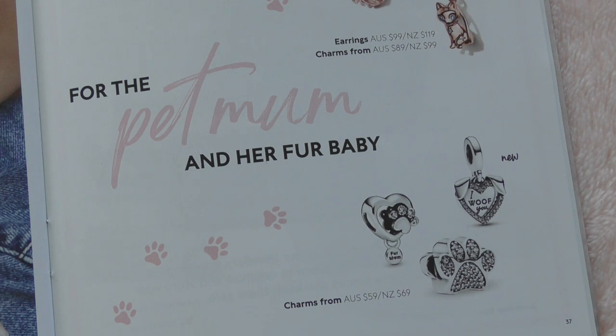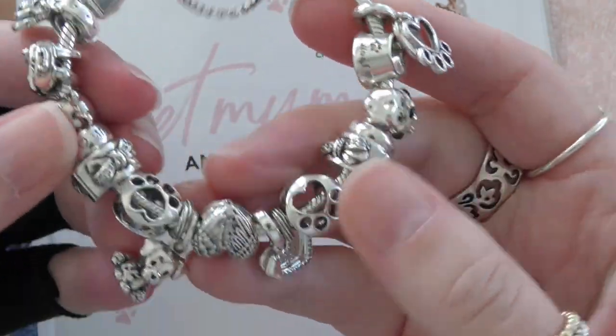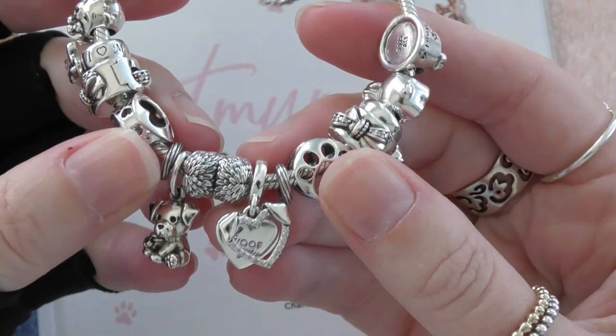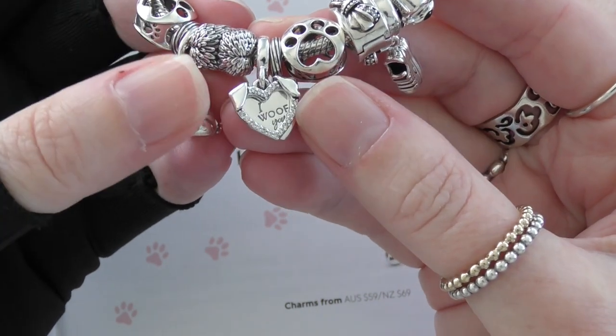I didn't get any presents from my human children but I did get a present from my beautiful Bundy. Now I guess you're looking at that page and going, well which one is it? It's definitely one of the ones on the page. So I decided to style my bracelet — it's probably about time I showed you my Puppydale bracelet — but this is the gorgeous charm I got for Mother's Day.